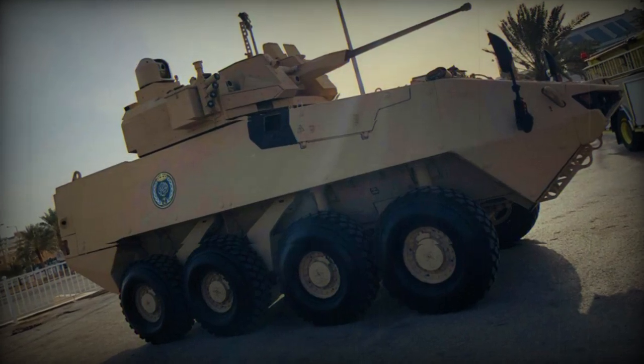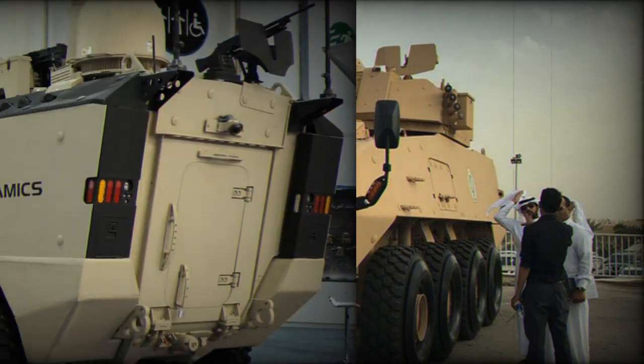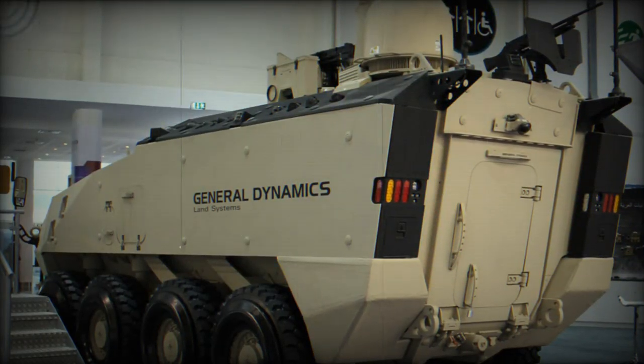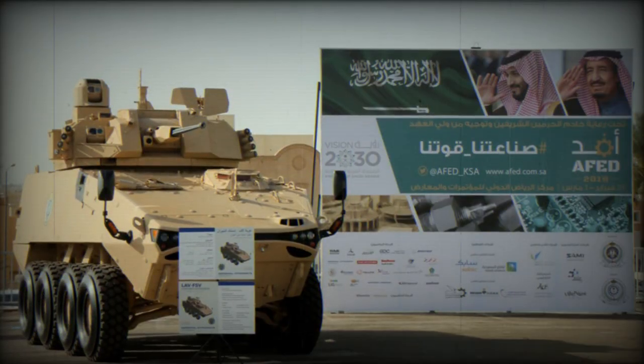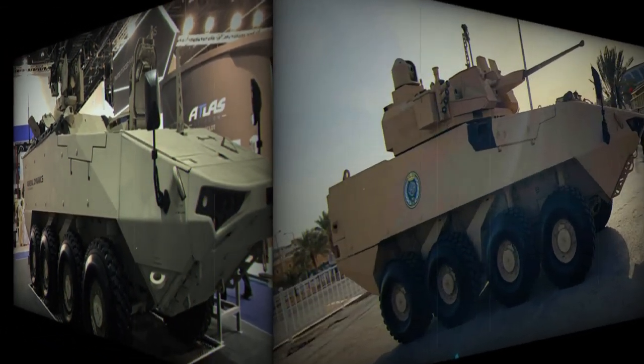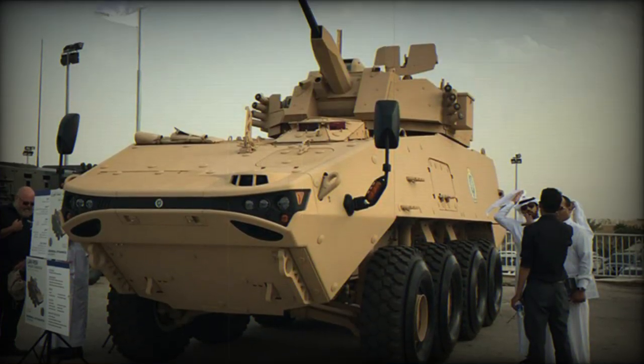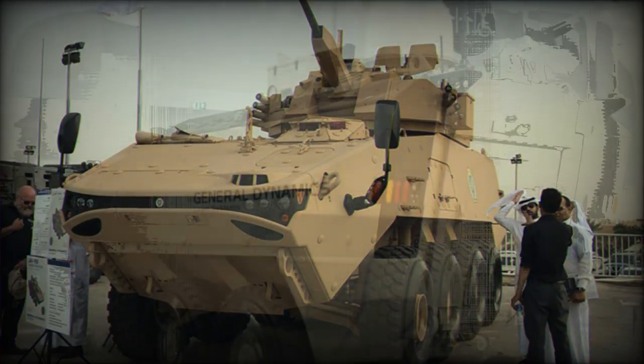The LAV-700 Armored Personnel Carrier was developed by General Dynamics Land Systems of Canada. It is an improved and modified version of the LAV-6.0, featuring a larger hull, better protection, and greater payload capacity. The LAV-700 is also fitted with a more powerful engine. Saudi Arabia ordered 900 of these new armored vehicles in various versions, and production commenced in 2017.